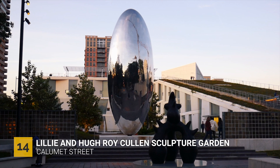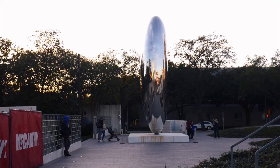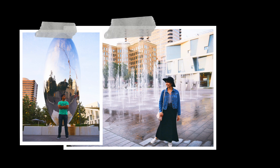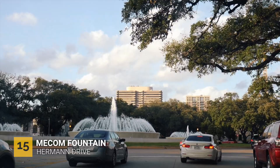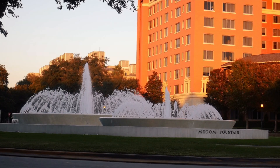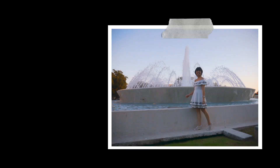Located at the Museum of Fine Arts is the Lily and Hugh Roy Sculpture Garden, created by Isamu Noguchi. The sculpture definitely reminds me of the Bean or Cloud Gate sculpture in Chicago. The closest museum parking is the underground garage in case you can't find street parking. Nearby is the Mecom Fountain — you can drive around it or stop and take pictures, but be careful crossing the street as it's in a busy area. It's a gorgeous intersection here in Houston.